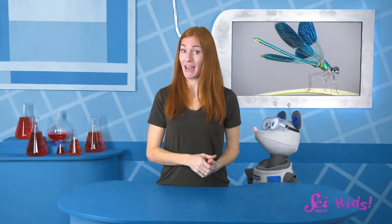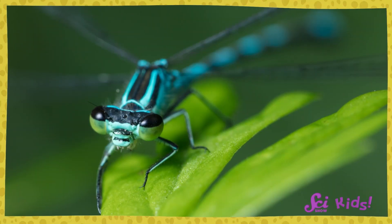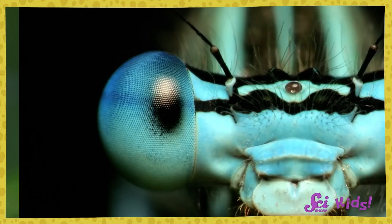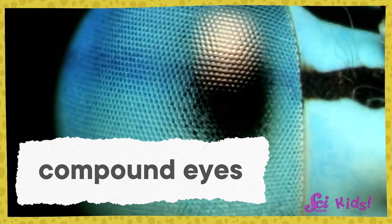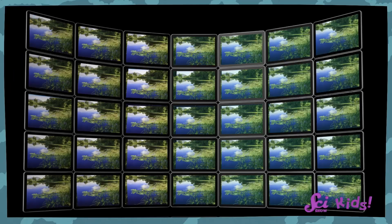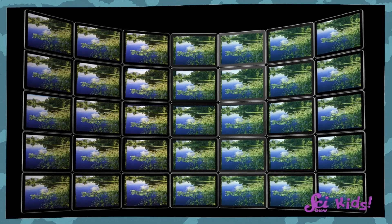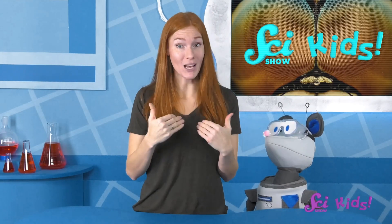When we look at a dragonfly, we don't see thousands of eyes. It looks like they have two big eyes here and here. But if we take a closer look, you'll notice that each of these eyes are made of thousands of smaller eyes bundled together. Special eyes like these are called compound eyes. Squeaks wants to know if they see lots of pictures at once, like a wall of screens all showing the same picture. Well, to answer that, let's first talk about how our own eyes work.